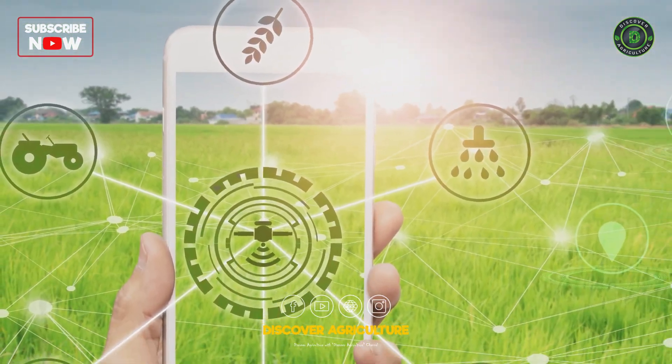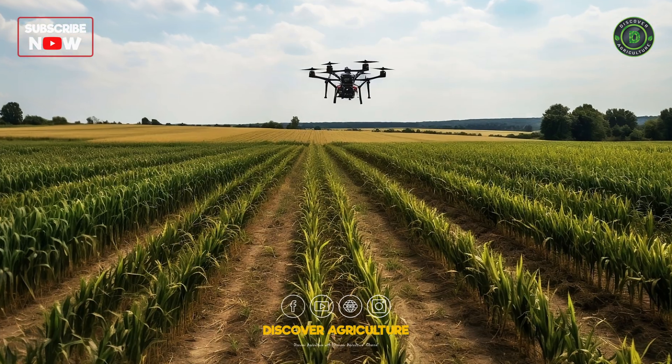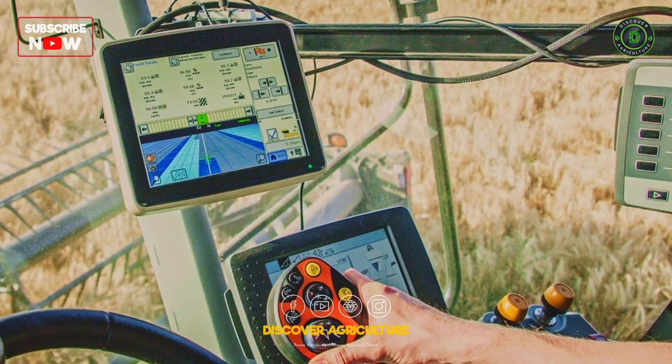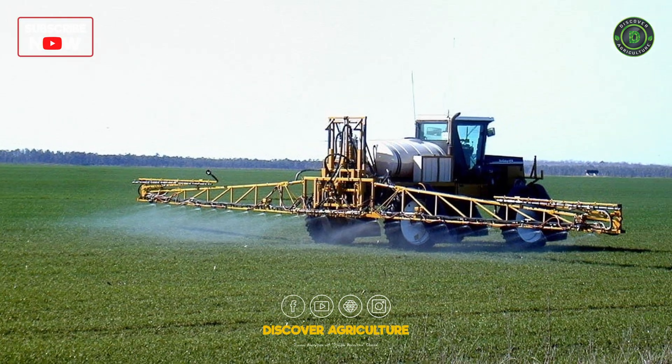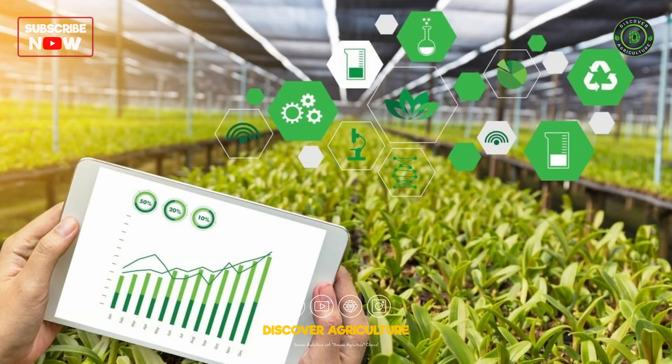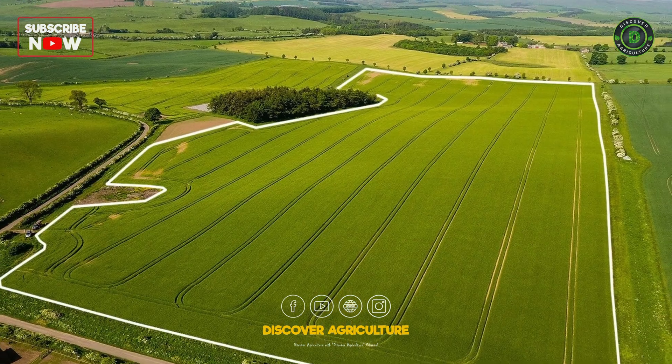RTK Technology has various applications in agriculture, such as precision guidance for tractors, automatic steering, variable rate applications, yield mapping, fixed site management, and boundary mapping.